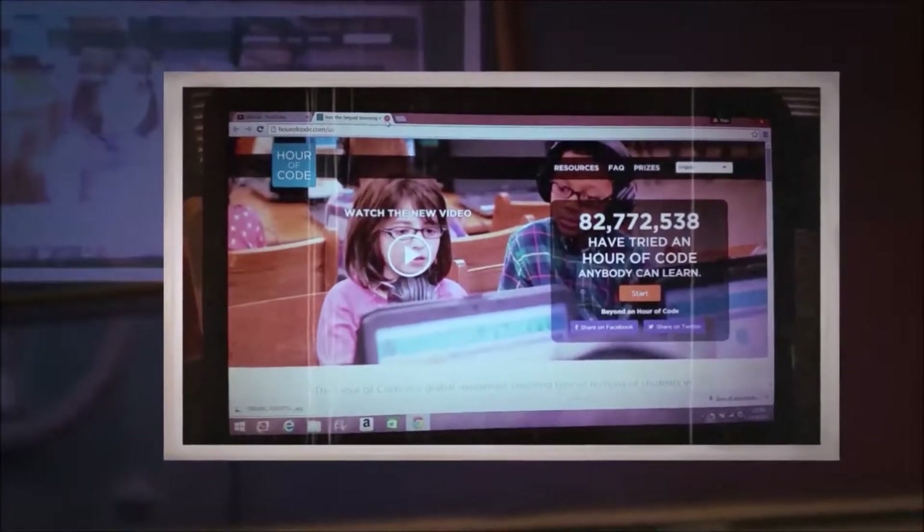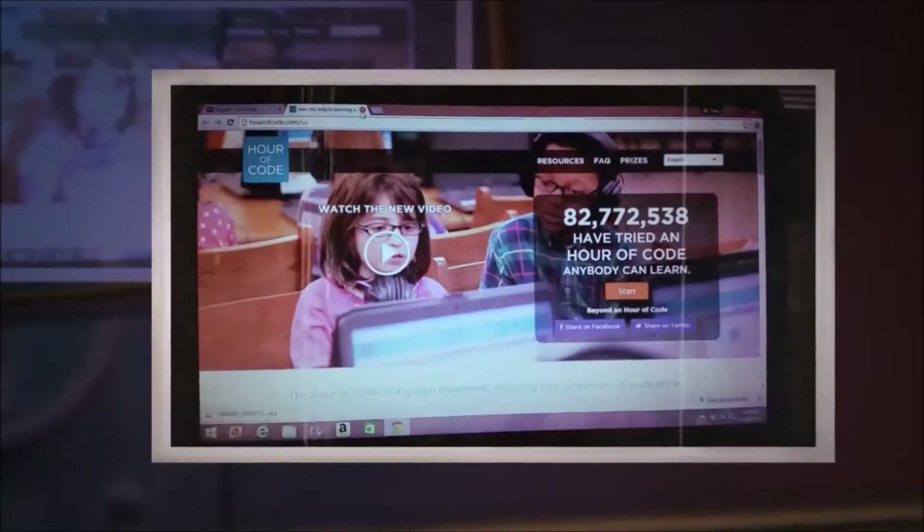Hi guys, I want to do a sneak peek of a future vlog. I'm going to work on an hour of code.